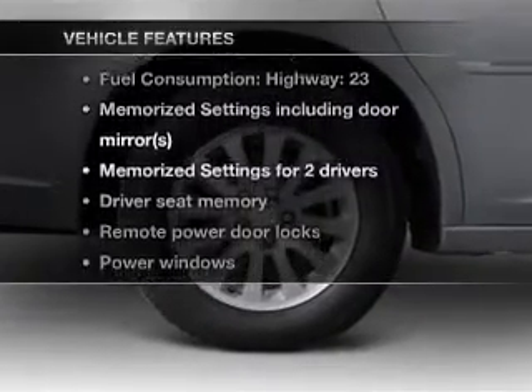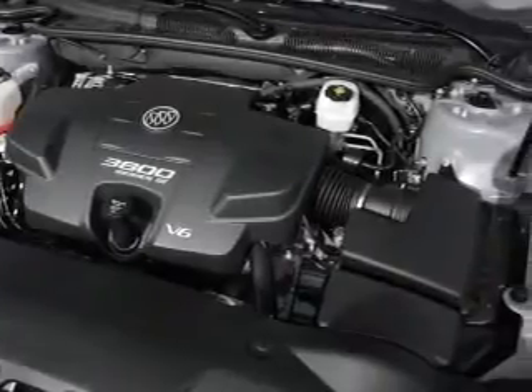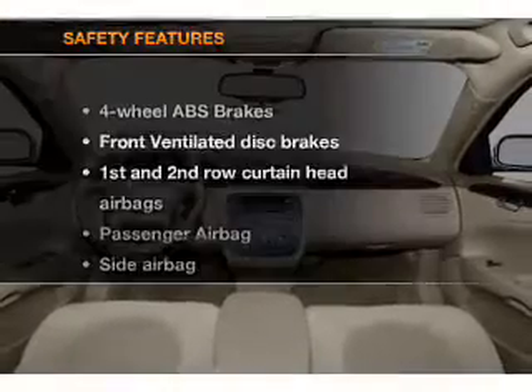With these notable features, you won't want to miss out on the opportunity to own this amazing ride. Air conditioning, power door locks, power windows, power steering, cruise control, and AM-FM stereo with a CD player.